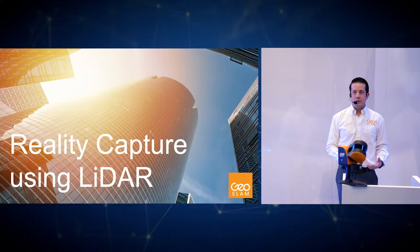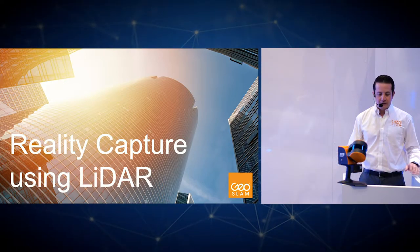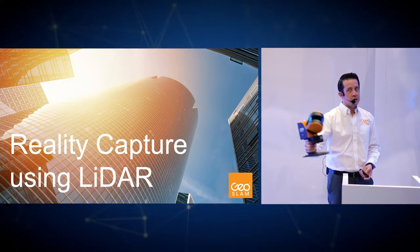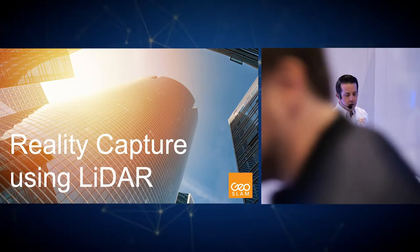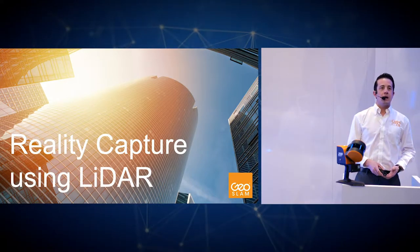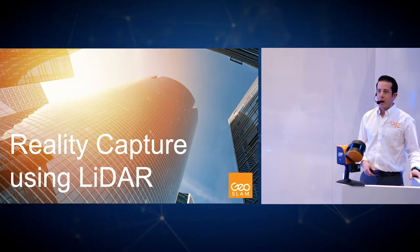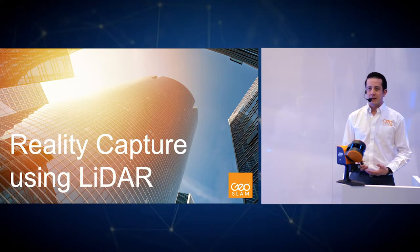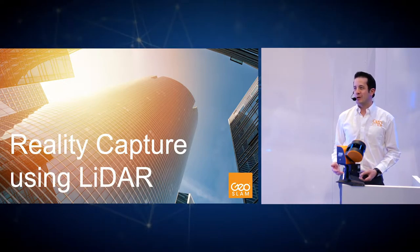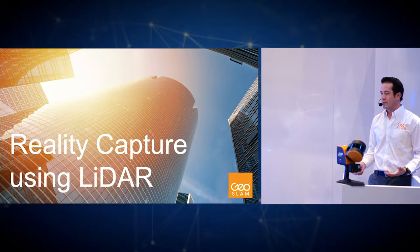This afternoon we're going to be talking about reality capture using Lidar. GeoSlam has been working with Velodyne for a number of years to create world-class and world-leading handheld data capture technology, such as the Zeb Horizon that I have here in my hand. GeoSlam pioneered the use of Lidar SLAM algorithms and was the first supplier of handheld Lidar SLAM units. Our products and innovations are driven by our customers, who are using these systems in new, different, and unique ways.